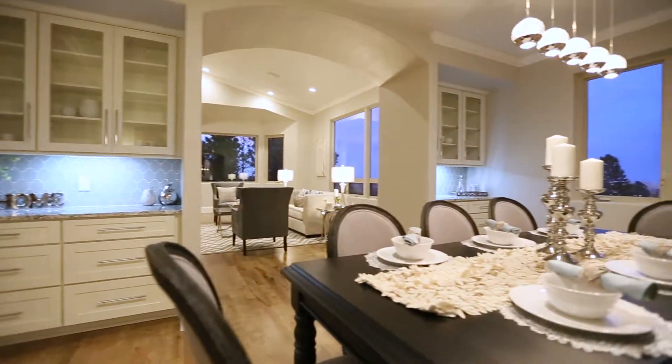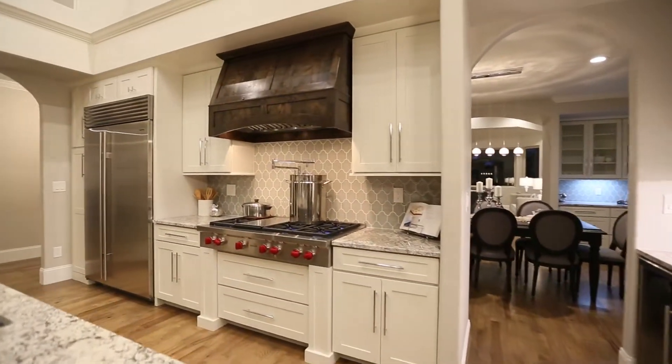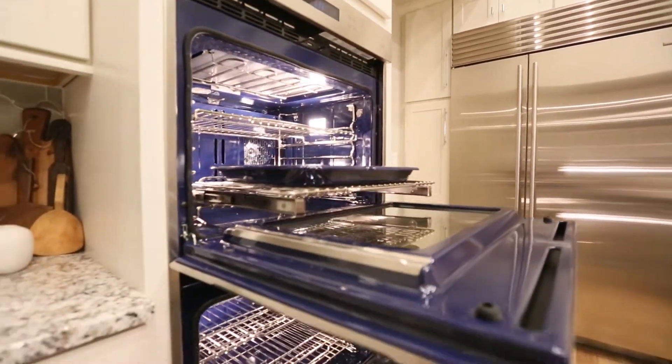There is a bright and spacious dining room. Enjoy the remastered gourmet kitchen outfitted with Wolf appliances and a Sub-Zero refrigerator.